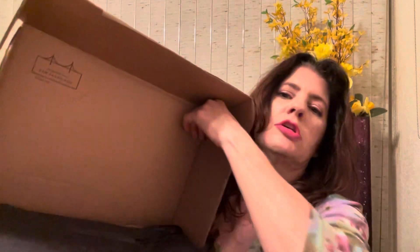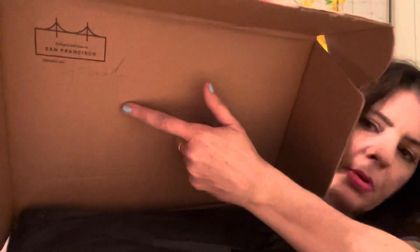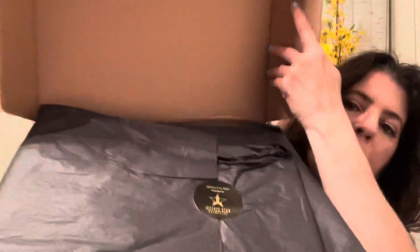So without further ado, let's get this opened up. Beautylish is based out of San Francisco and they always have really nice packaging. I figured I would get this box pretty quickly — it still took a week. It always shows who it's packed by, the name up in the corner, and then of course you've got your black paper.